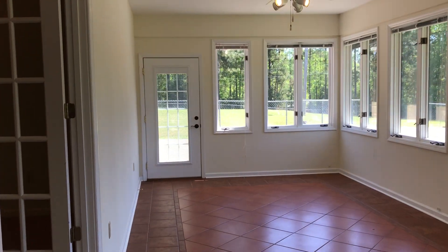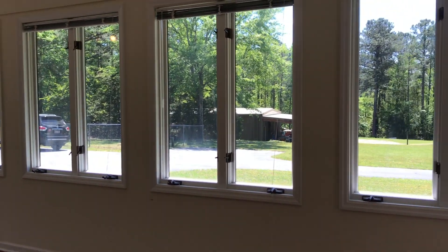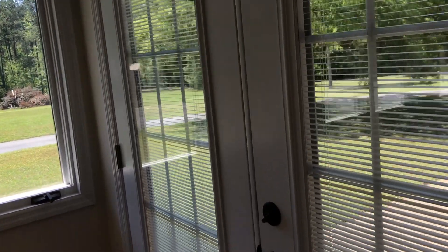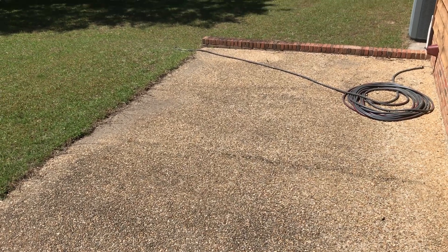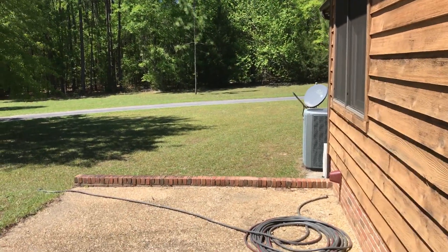Lots of natural light out here. This is a heated and cooled space, so you get to enjoy it year round. It leads to a back patio, so you can come out here and easily grill and get a glimpse of this beautiful backyard.